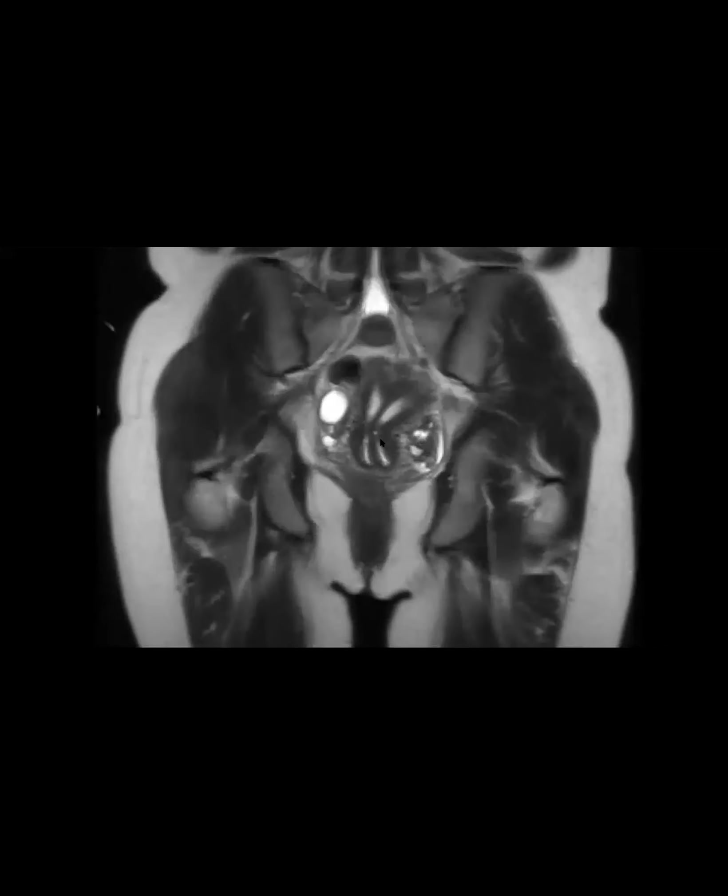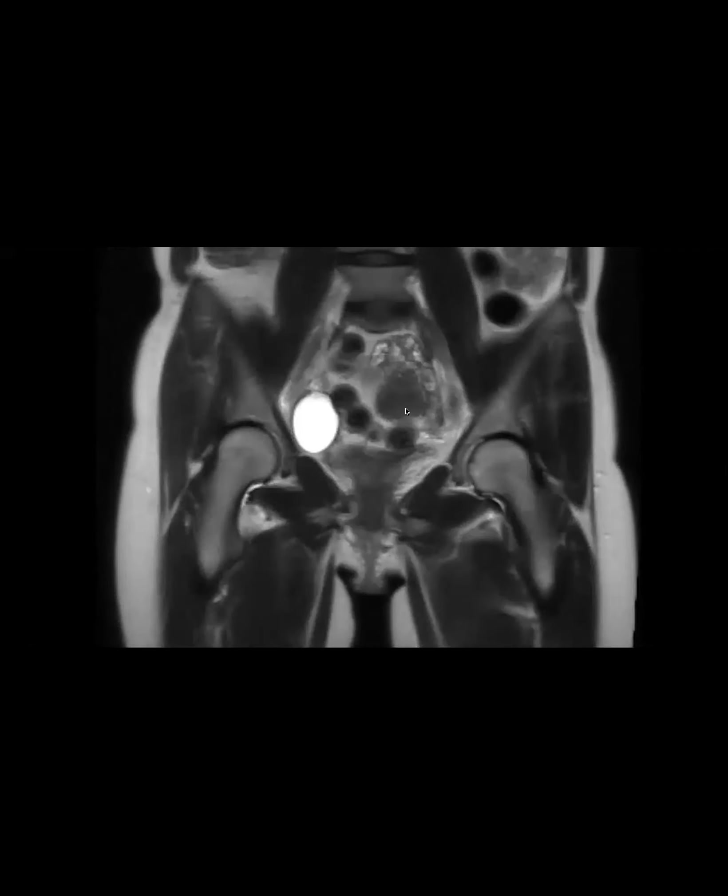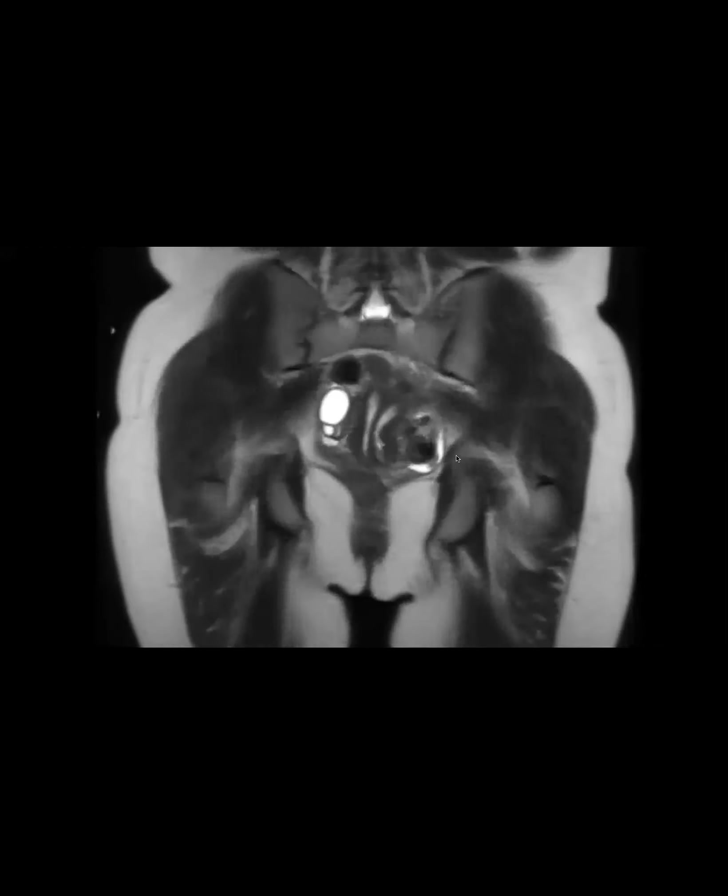When I first saw this, I was thinking like didelphys or bicornuate bicalis. I thought there was like a fibroid up here, so I kind of dismissed it as the fibroid was creating that. And there's another fibroid here. So I think it's a little tricky, but generally the outer contour looks like it's fully intact here. There's no divot here.